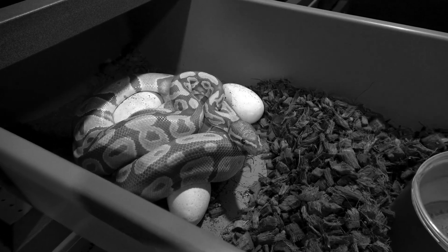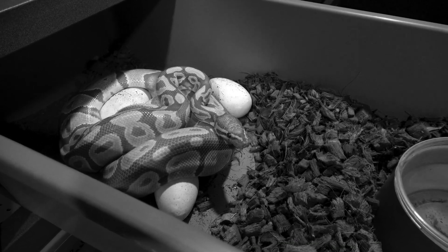It looks like she's just kicking eggs out everywhere - this is definitely not a good thing. Hey, what's up guys? It's Austin here, and I got a super cool video for you guys today.